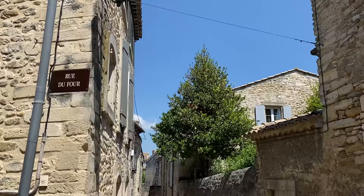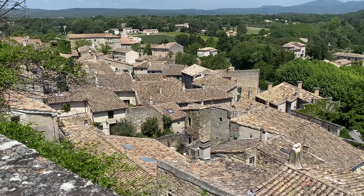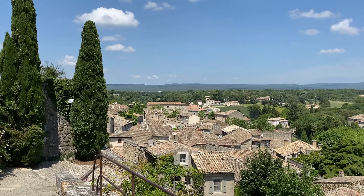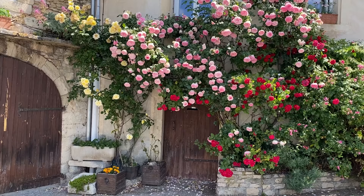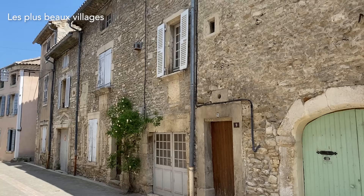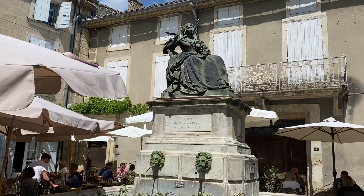First, I went to Grignan in the north of Provence. This is a typical view of Provence — you see all the right trees and tiled roofs. Very typical view. It's also on the list of the most beautiful villages in France. Today I'm going to visit Grignan and the castle of Grignan, famous for the Marquise de Sévigné and her letters, a big piece of literature history in France.